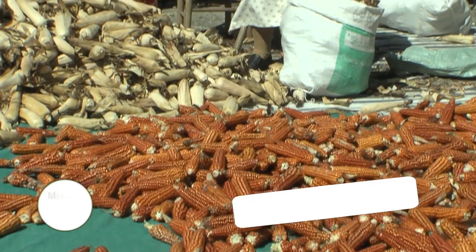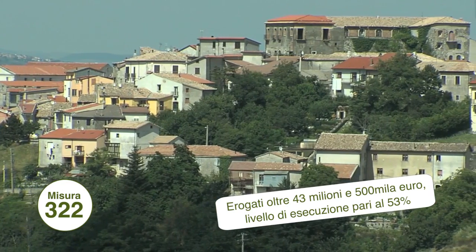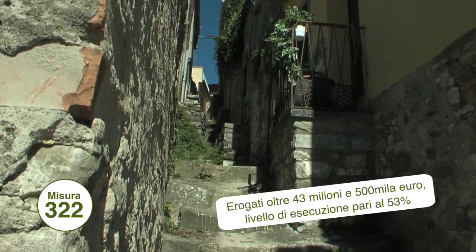La 322, per il recupero del patrimonio culturale rurale e, nello specifico, dei borghi. La misura è stata attivata solo nel 2012 e l'avanzamento finanziario si è registrato a partire dal 2013.